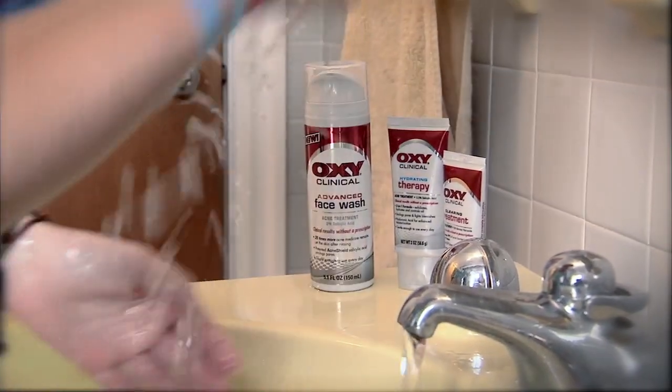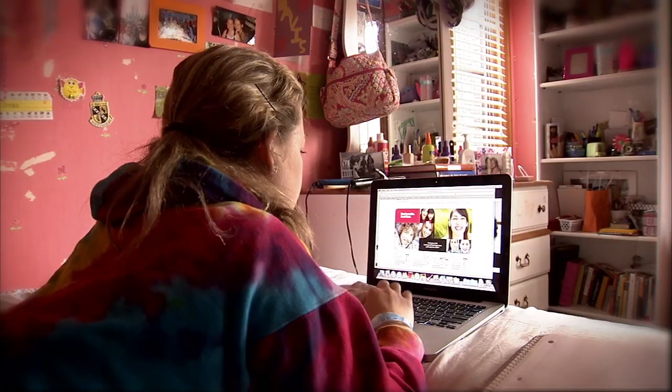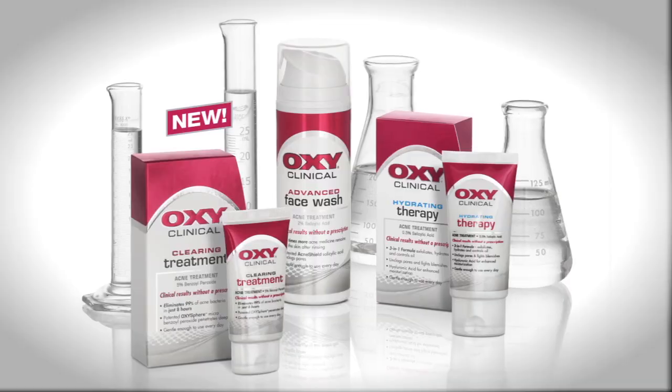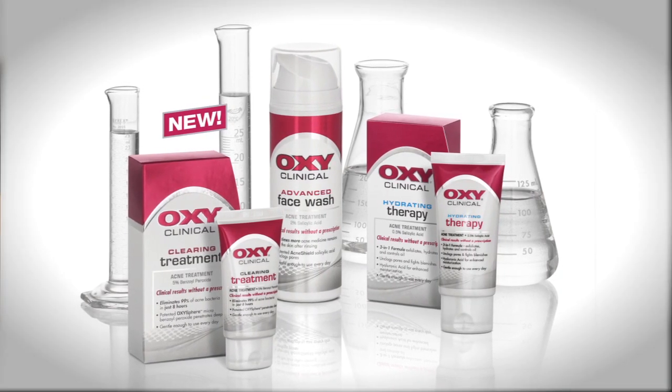To save money, try non-prescription options first. A basic regimen that will clean, treat, and hydrate the skin is what you want for daily maintenance. One thing I always tell my patients and reinforce to their mothers is: you have to use the products consistently in order to see the effect. It doesn't matter what I give you — if you don't use it regularly, you won't see the results you're looking for.